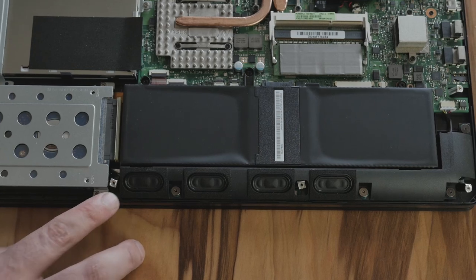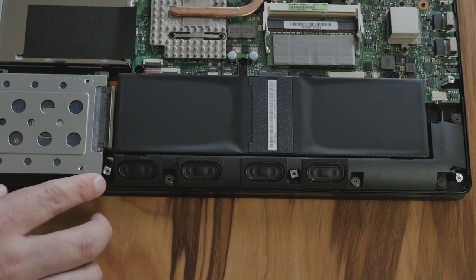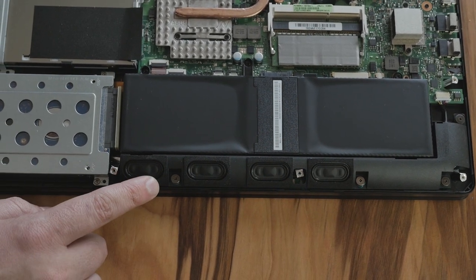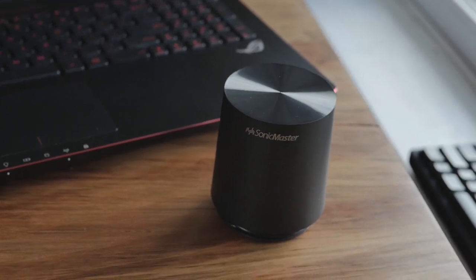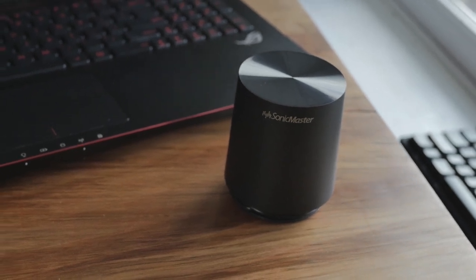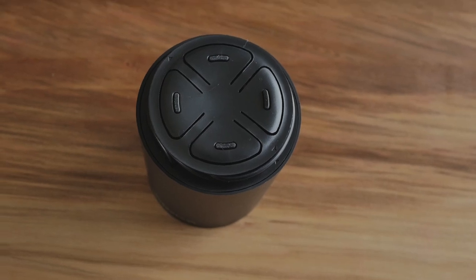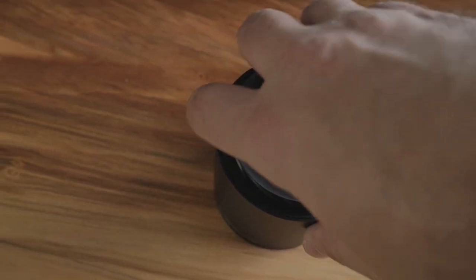Thanks to Asus for doing that. The other thing that's really interesting is they put a lot of focus into audio. They've got something called Sonic Master. There are large speakers on the bottom with larger resonance chambers than what you'll see on other laptops. But still, it sounds to me like a laptop. They've given us the Sonic Master — it's a separate subwoofer that looks kind of like a lens from a camera. You plug it into a special eighth-inch port and you have a much, much fuller sound.